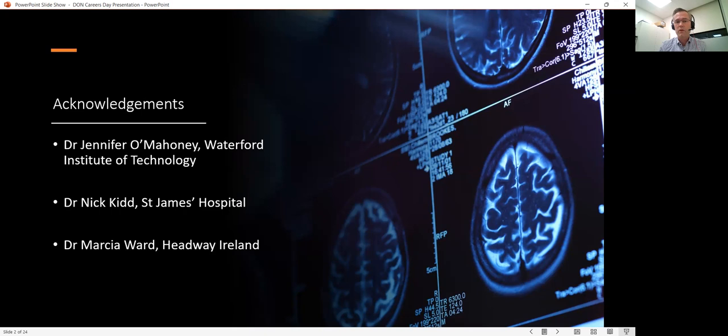I'd like to thank Dr Jennifer O'Mahony from the Waterford Institute of Technology for extending that invitation to me and for providing some direction and thoughts around the kind of information that undergraduate students might be interested in. I'd also like to thank Dr Nick Kidd and Dr Marcia Ward for their thoughts and their support in putting this together and for some earlier versions of these slides as well.